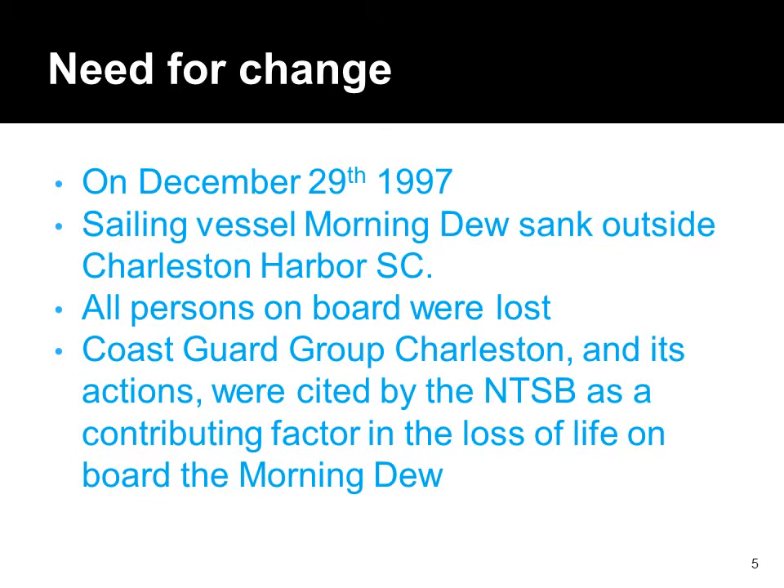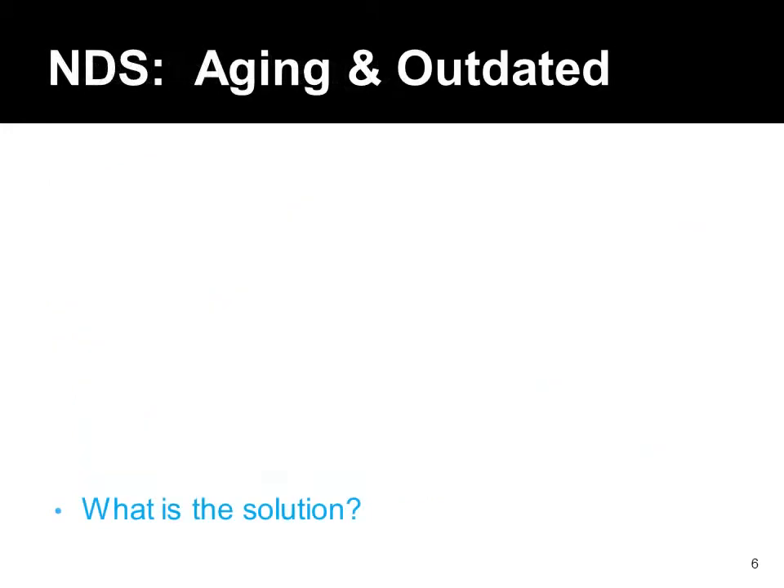Unfortunately, many boating accidents pointed up the shortcomings of this old system. The antiquated NDS system failed to meet the challenges of the 21st century. It was outdated and expensive.